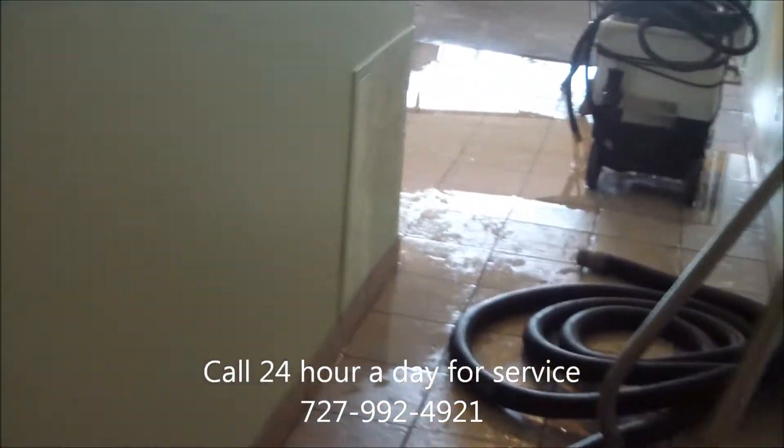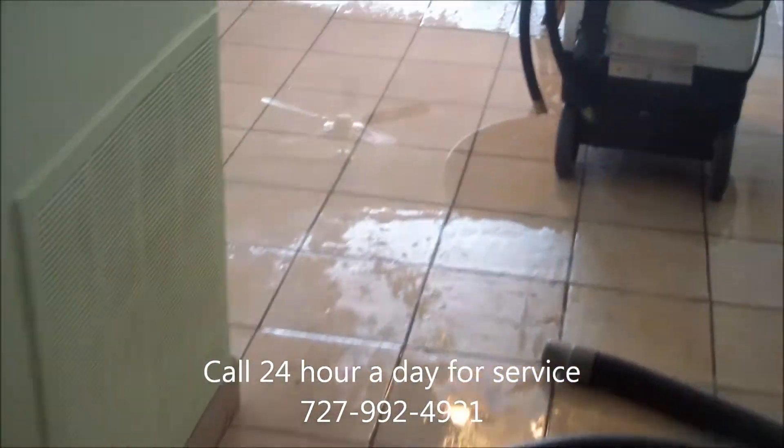Let's go take a look downstairs — it's a little worse. This is unit 102, getting ready to start extracting some water. We have a large volume of water here, getting pretty deep there.